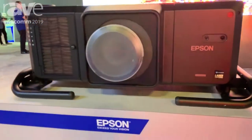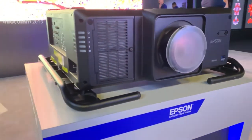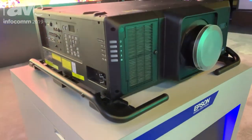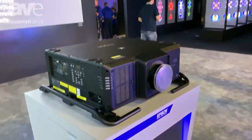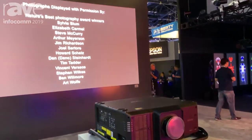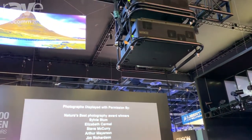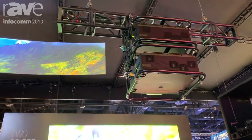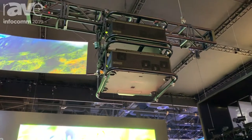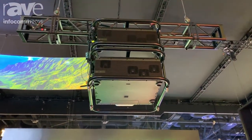What we're showcasing here is actually two of the projectors stacked together in a Lang frame, hanging off the truss and projecting on a 193 inch 16:9 screen to double up the brightness. It's a really great projector — it has a high contrast ratio, HDR, and the laser engine and the optical engine are sealed.